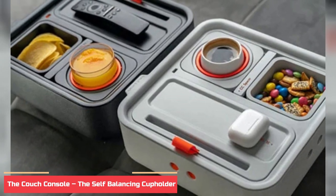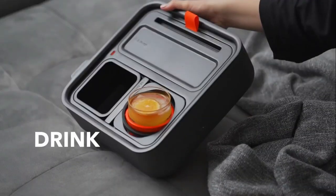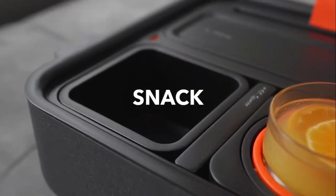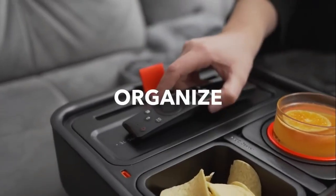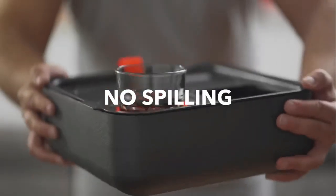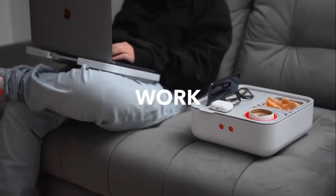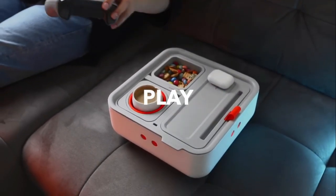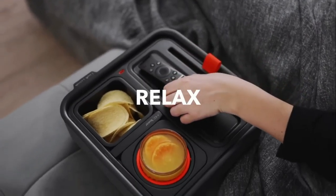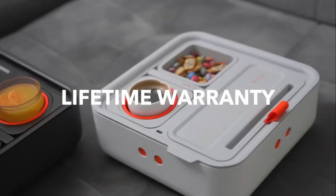Number 6: The Couch Console Self-Balancing Cup Holder. This innovative product is designed to make your life easier, helping you keep your beverages and snacks close at hand while you relax on your couch. Made from a lightweight and durable material, it is designed to fit snugly between your couch cushions. It provides an easy way to balance your drinks and snacks without worrying about them spilling or tipping over. It features a specially designed, adjustable clamping system that securely holds onto your drinks and snacks.